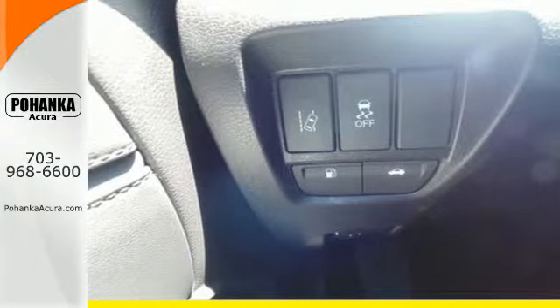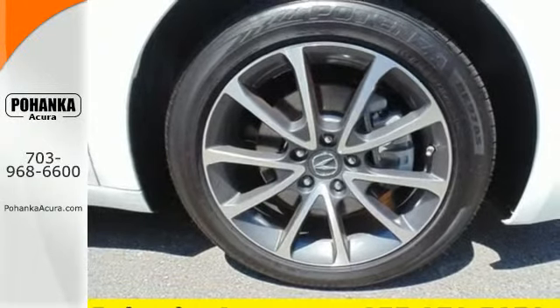Subtle, stunning, sensational. This TLX makes driving a joy.